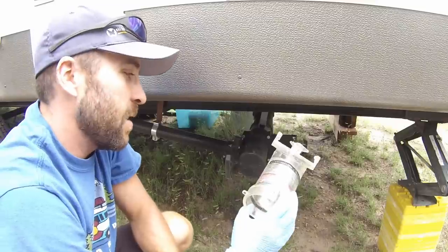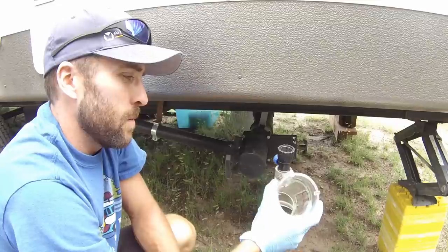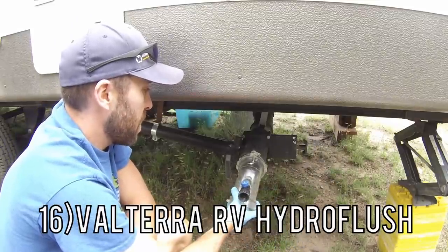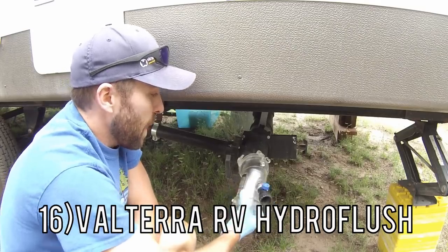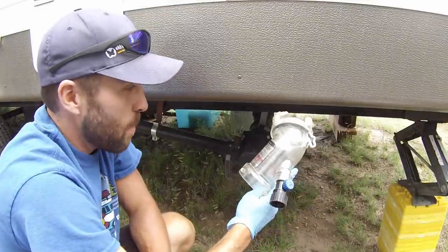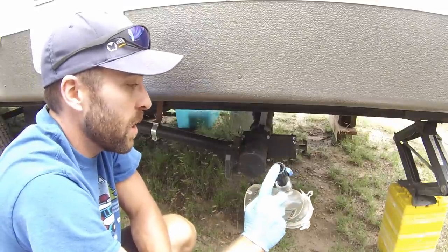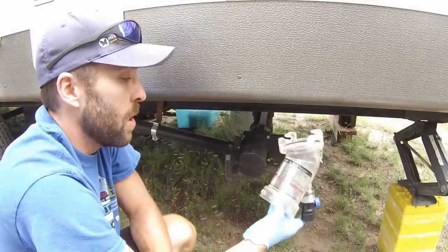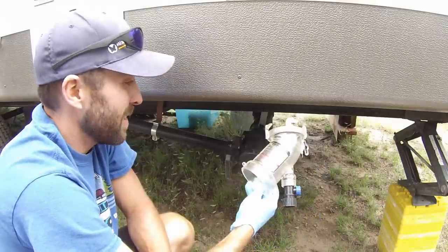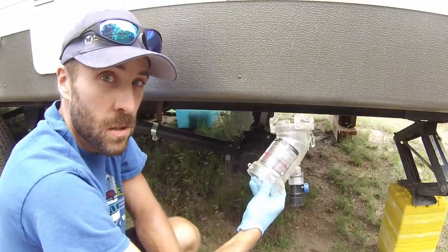Number 16 is this Valterra clear dump connector. You put this on your connection here, and the reason you want this is so you can see when your black tank is clean. It does also have the spray port on it, though we don't use that because we have a black tank flush. It's kind of gross because you can see everything, but without this you won't know if your tanks are clean or not — so it's definitely something you want to pick up.